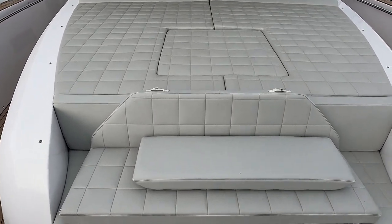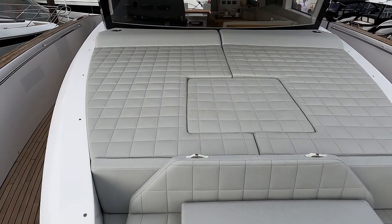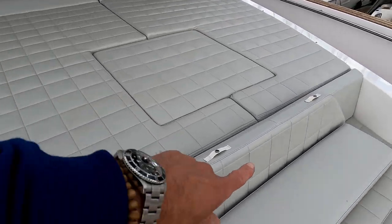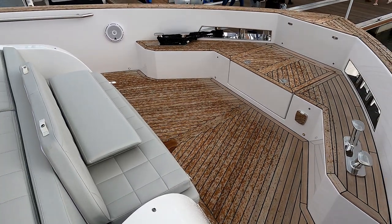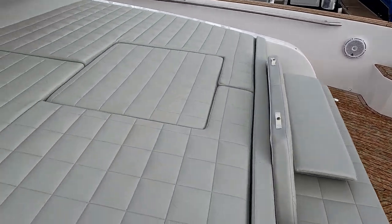If I sit up here and take a step back you can see the presence that forward windscreen has — just impressive. Big sun loungers up here, a massive sun lounge in fact covering the whole coach roof, and there's a little pop-up seat here. I suspect you could put a little table in there as well if you wanted.